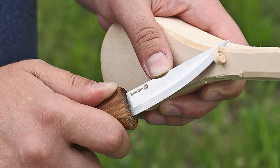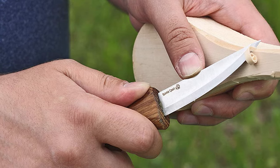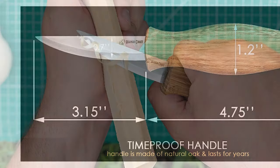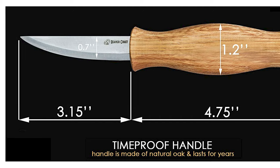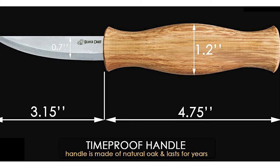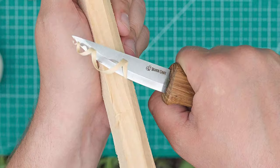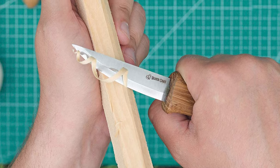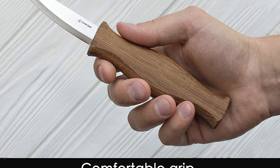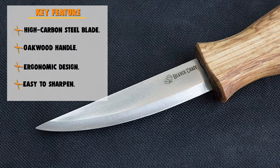The Beavercraft Sloyd Whittling Knife is designed specifically for wood carving, green woodworking, whittling, and roughing wood out. The thin-pointed tip can be used for delicate wood cutting and allows working in tight areas of detail. The blade is made of high-carbon steel that is very sharp. The blade length is approximately 3.15 inches, and the knife's total length is approximately 8 inches. The rounded part of the blade allows cutting in hollow areas and can be used for rolled slicing cuts. The handle is made of hardwood oak processed with natural linseed oil, and the ergonomic design allows long periods of comfortable wood carving without hand fatigue. The cutting edge is durable enough to cut hardwoods such as oak or walnut.